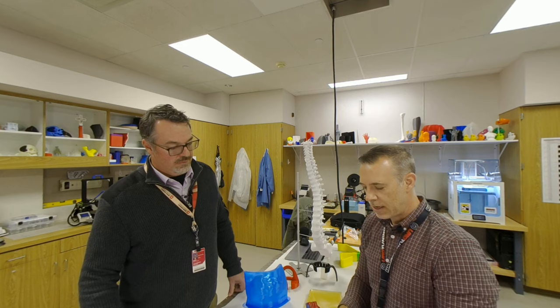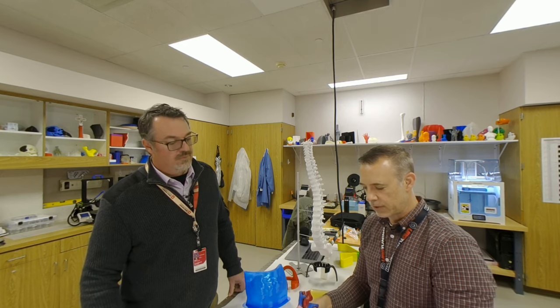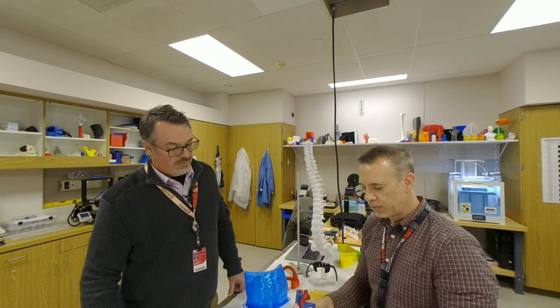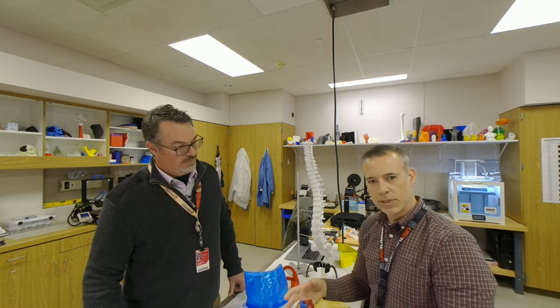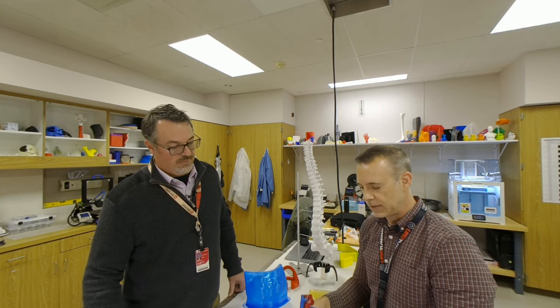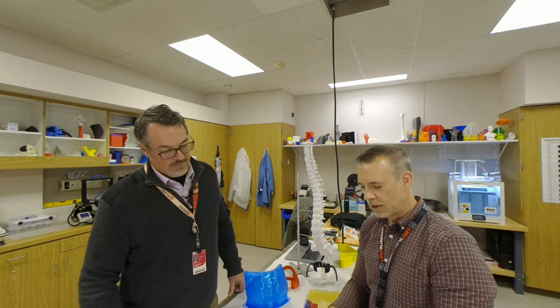This was going to be a teaching model for a heart, so we 3D printed it. A really good close friend of mine is an artist, and we said, 'Hey, could you make this realistic for us for teaching?' So he actually hand-painted this himself — his name is Ron Shaw, really talented artist.